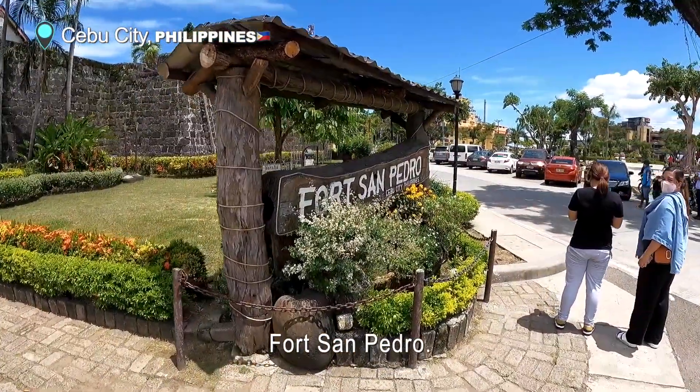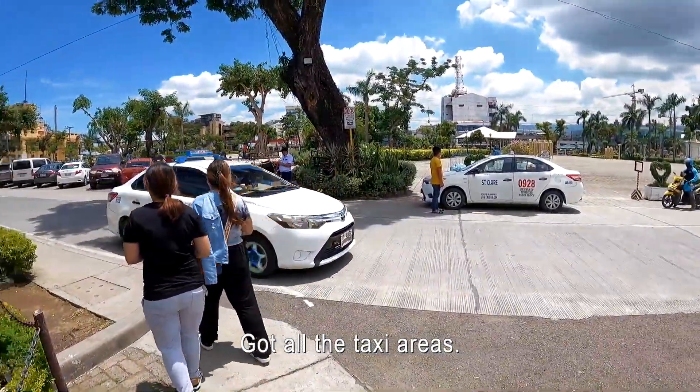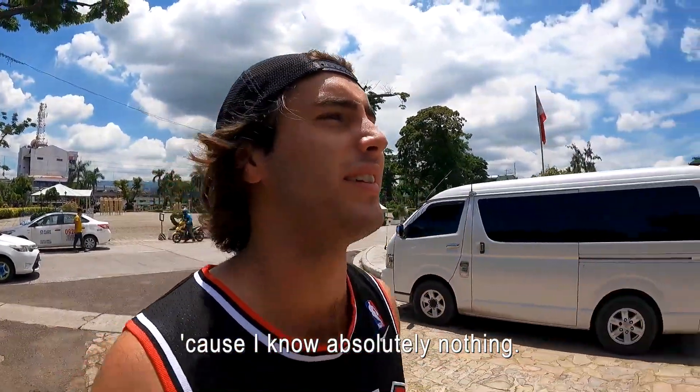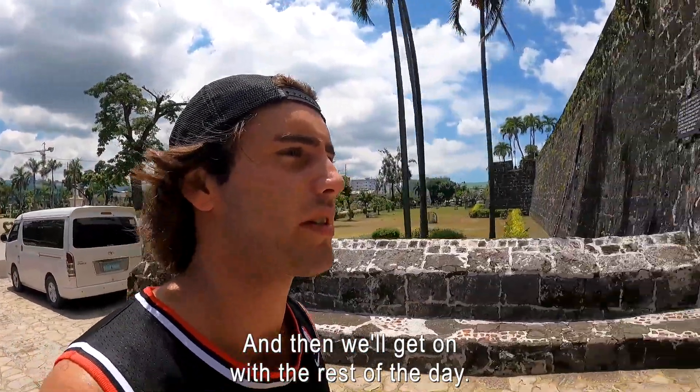This is Fort San Pedro, Cebu City. Got all the taxi areas, we got all the taxi people here. I wonder if there's like tour guides in there because I know absolutely nothing. But we're gonna go inside, buy a ticket and we'll explore the area and then we'll get on with the rest of the day.